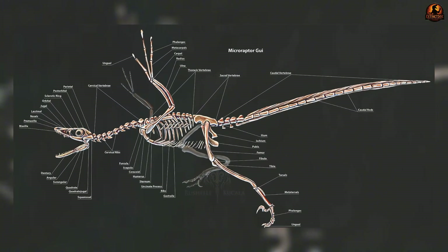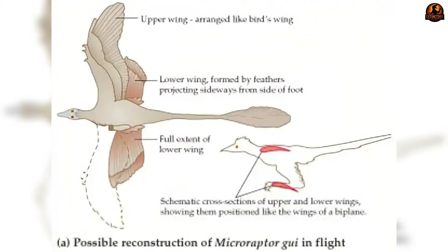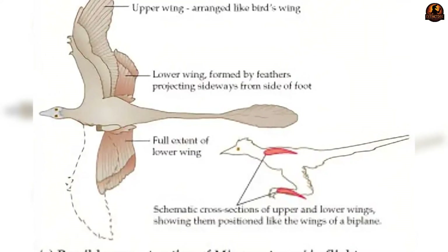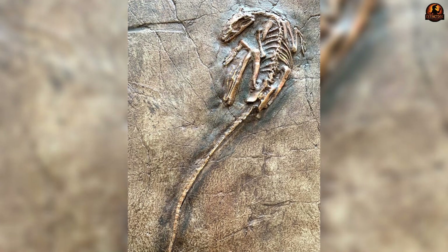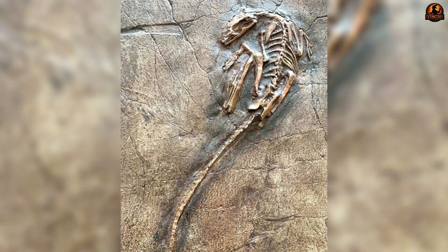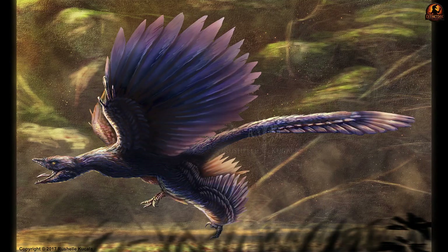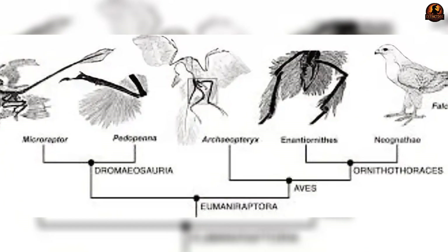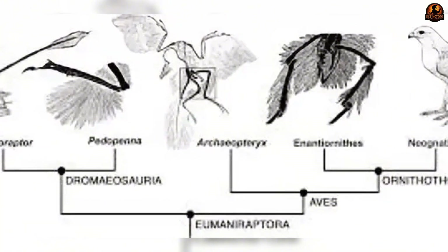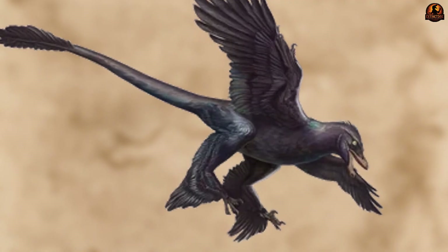Separate research highlights structures that look closer to modern birds: a semi-lunar carpal bone allowing wrist rotation, features suggesting a propatagium at the wing's leading edge, and feather arrangements overlapping like those of birds that actively flap. Some specimens even preserve fused sternum elements that could have anchored stronger flight muscles, and hints of alula-like feathers that aid lift at low speeds — opening the door to at least limited powered launching or wing-assisted climbing.